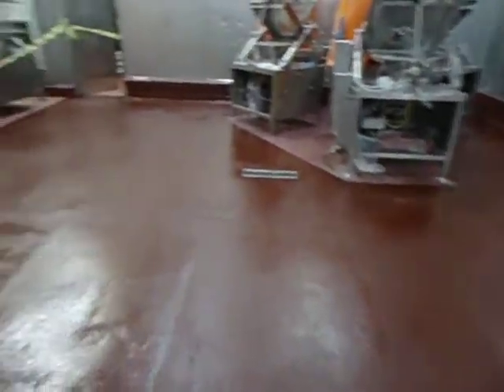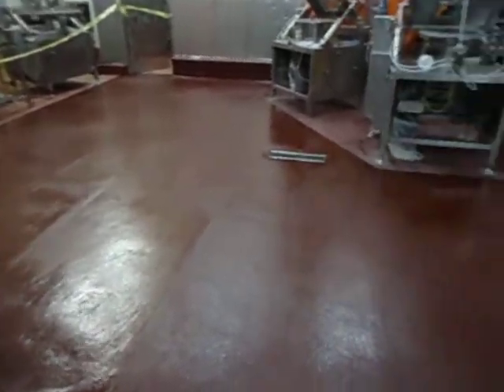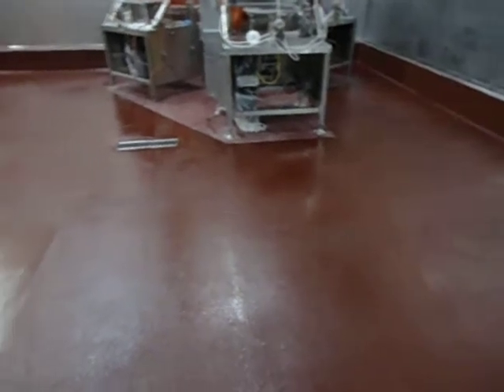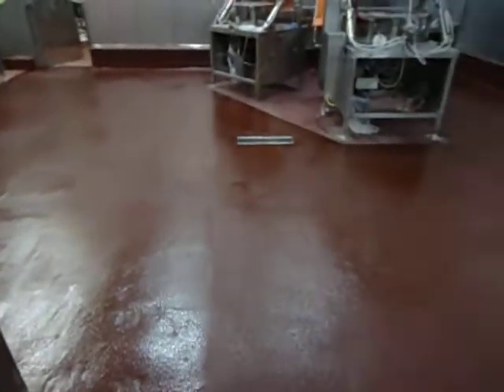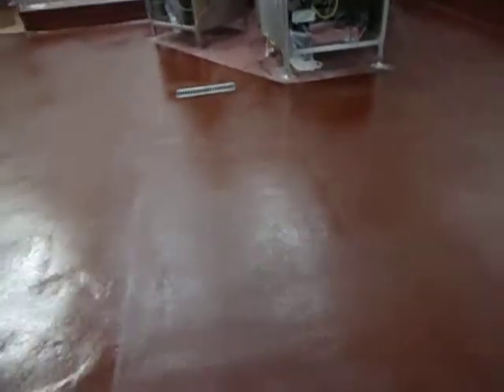Steve here at Asher Foods looking at another HPS floor installed in the slicing room. We had installed a urethane trowdown and Asher decided to go with the optional topcoat with the high sheen, with the light broadcast, and this is the finish that it achieves.